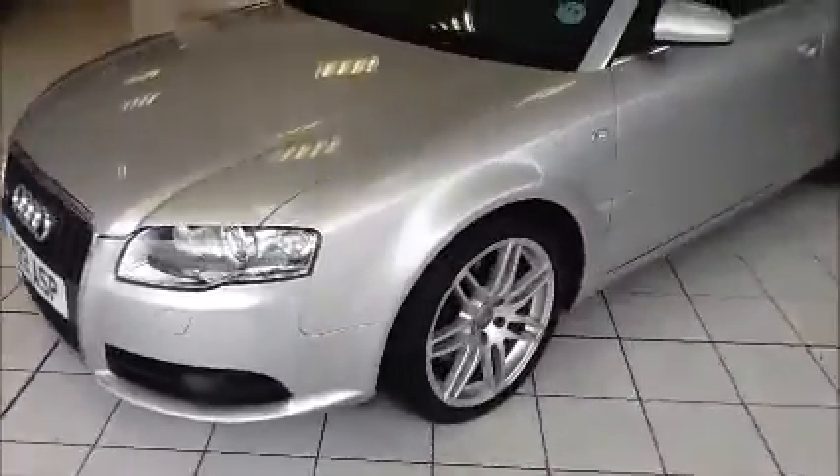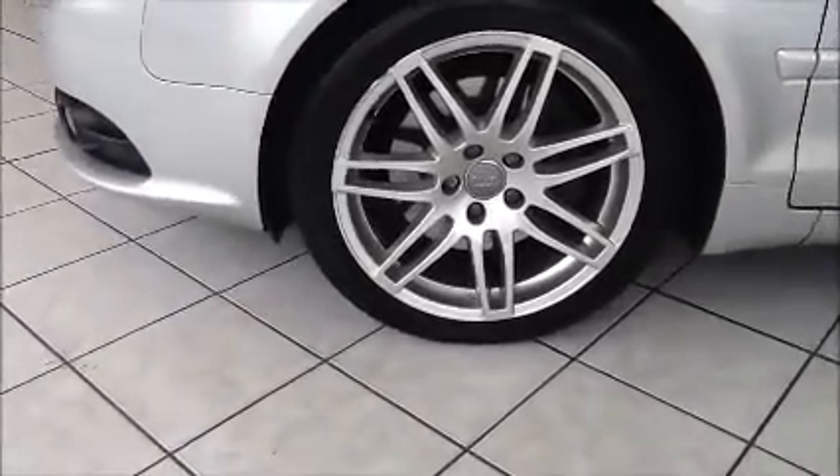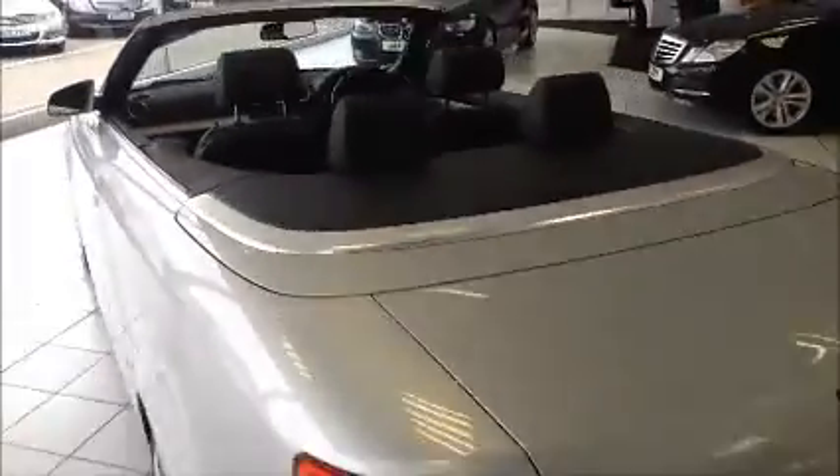This vehicle comes with Audi 18-inch alloy wheels and colour-coded door mirrors. This Audi also comes with front and rear parking sensors.